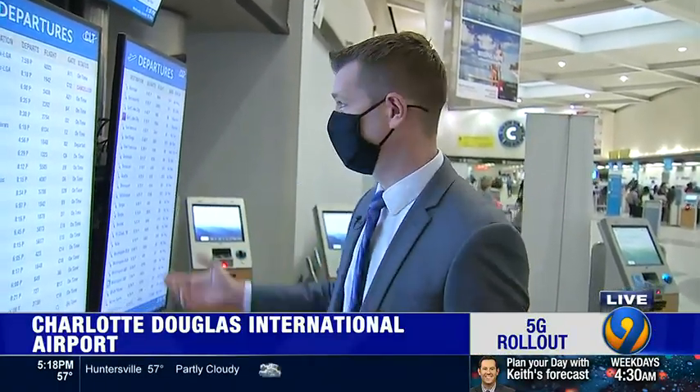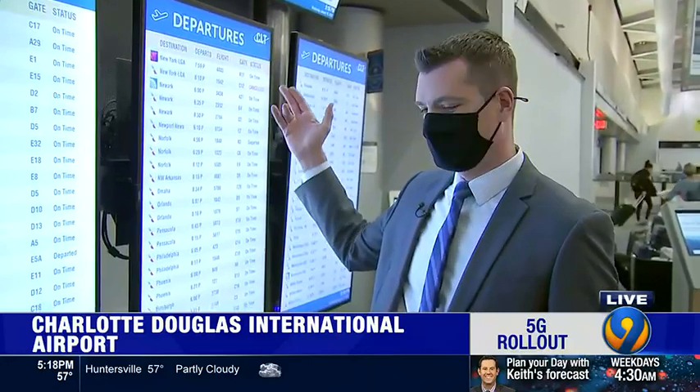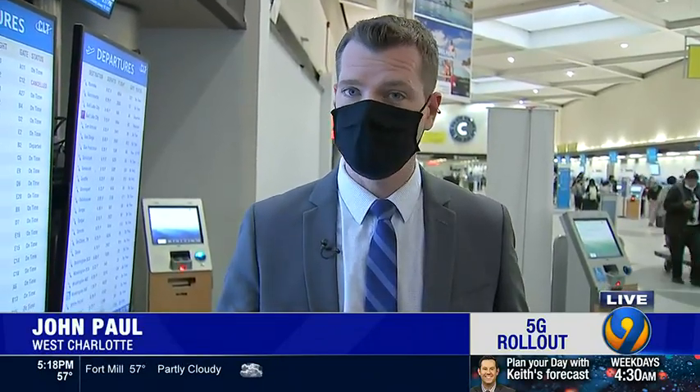We're back here live at the airport — just one cancellation for tonight, and that's to LaGuardia in New York. I did reach out to American Airlines trying to get a statement about how things unfolded, and I'm still waiting to hear back from them. By the way, there's no 5G signal inside the airport. We'll send it back to you.